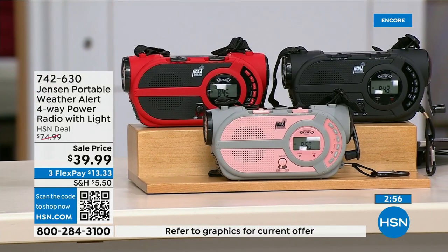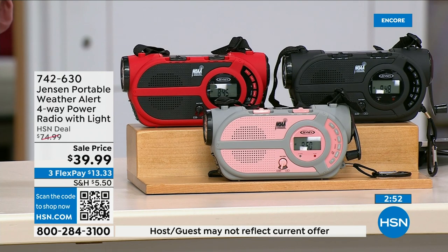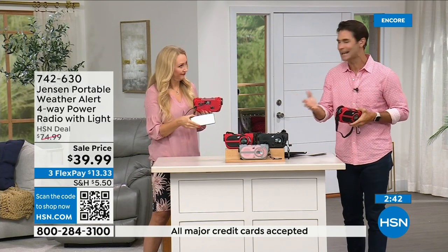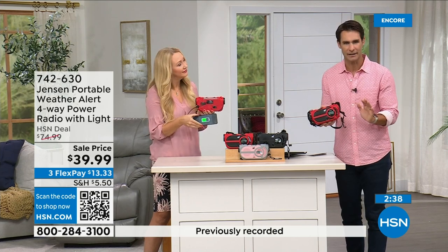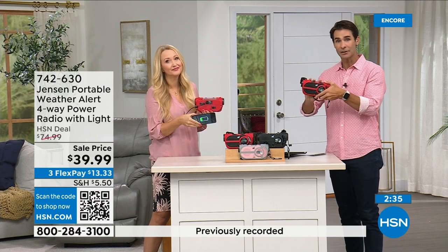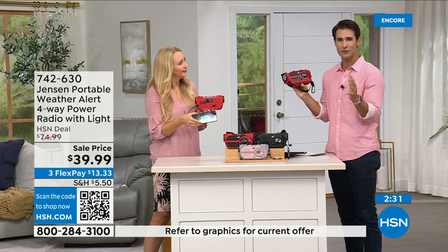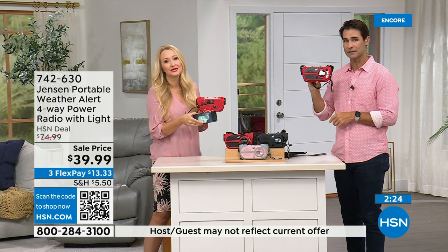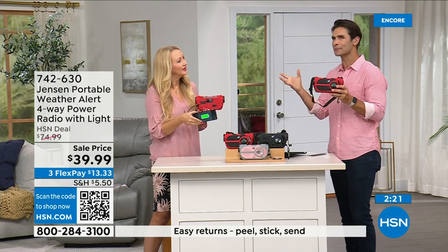The red is way out in the lead on orders right now — if you've got your eye on that, jump into the ordering process now. Item number 742-630. Also available in black and gray and blush. This is something you need to have before you need to have it. If you're putting a preparedness kit together — storm season is now all year round, it can be anywhere. Put a preparedness kit together and include this. Have it out in your garage, take it with you wherever you go. $39.99, three flexible payments of $13.33.